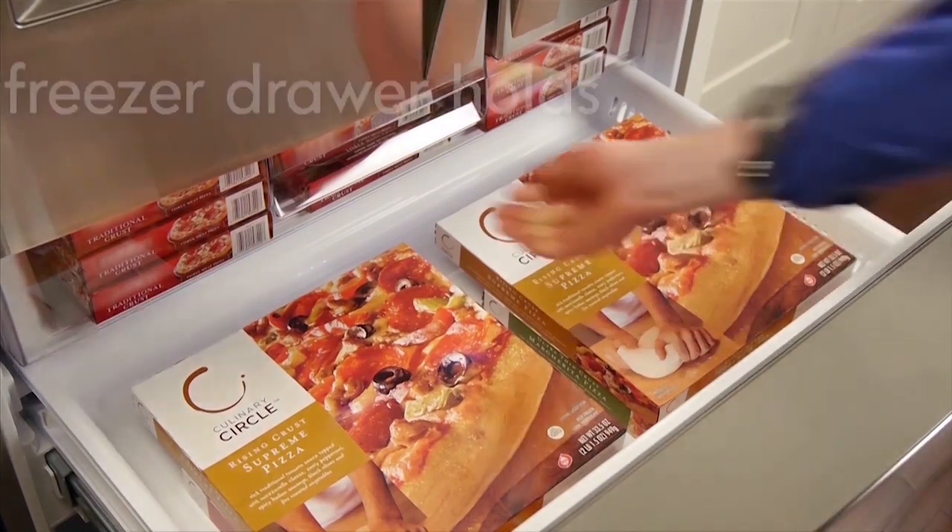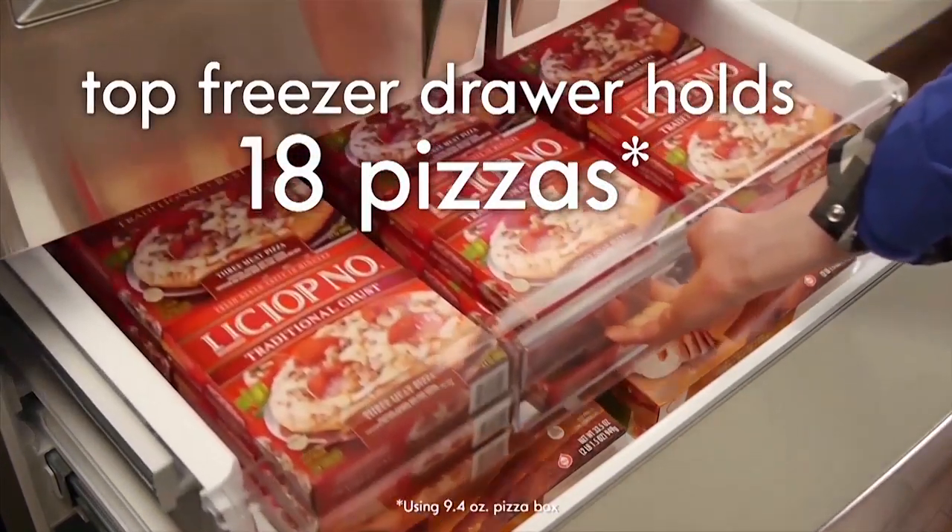And since he's always hungry, there's space for 18 pizzas in the top freezer drawer.